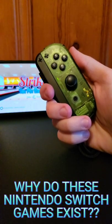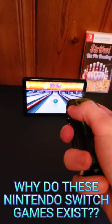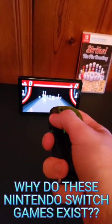Stores do sell digital games, but they're usually on a gift card. If you have an answer as to why game cases with download codes are sold, I'd love to know.